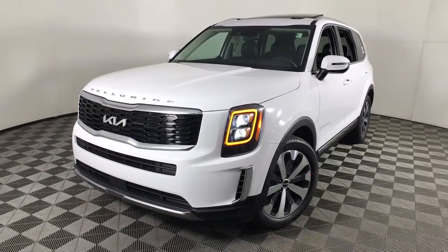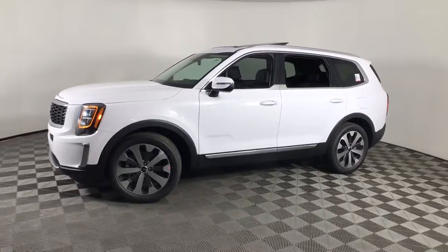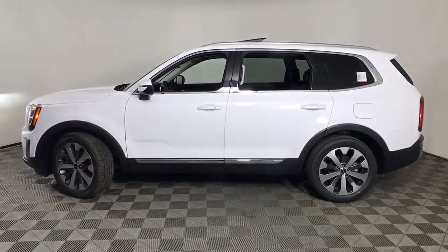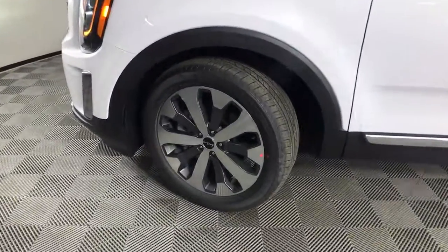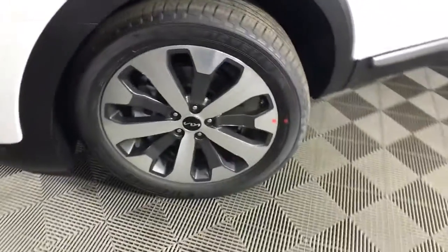Hop into the 2022 Kia Telluride. Prepare to experience a delicious blend of exhilaration and relaxation in this versatile Telluride, the three-row SUV with a premium feel and available all-wheel drive. You'll love its suite of high-end amenities, powerful performance, and firm, precise ride.